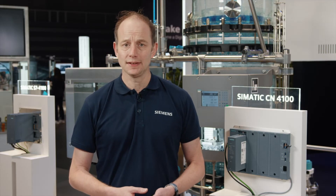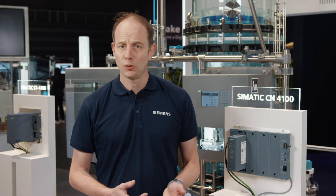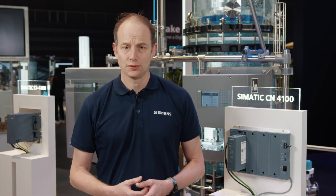With the CN4100, process control systems not only communicate with PROFIBUS and PROFINET, but also with other communication standards — in the version now available via MODBUS and OPC UA at the controller level. Others will follow; in short, every year a new protocol.